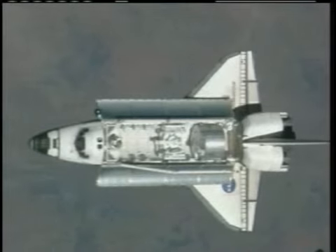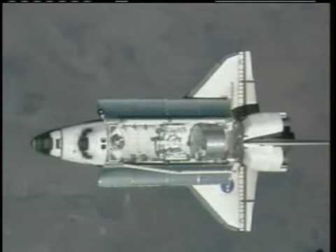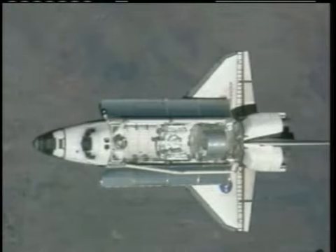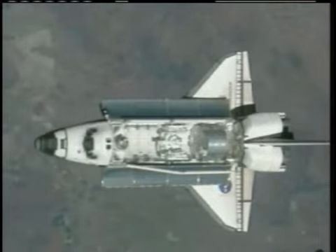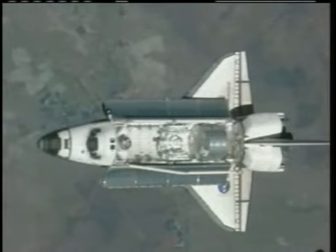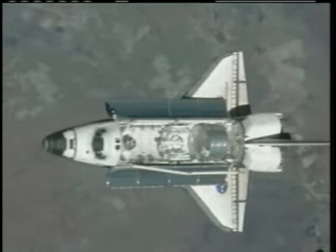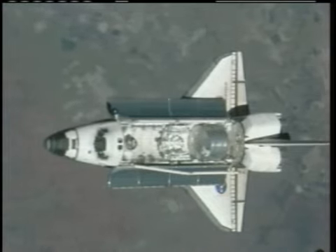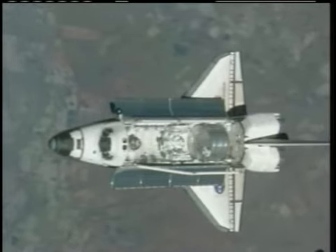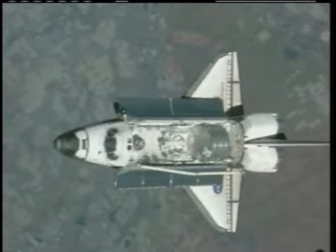See the nose of Endeavour beginning to tilt up, preparatory to exposing the bottom of the spacecraft — two views from the International Space Station. As the bottom of the orbiter comes into view, Peggy Whitson, the commander of Expedition 16, and flight engineer Yuri Malenchenko will shoot a quick series of photos, perhaps 200 to 300 photos, over a 90-second period.